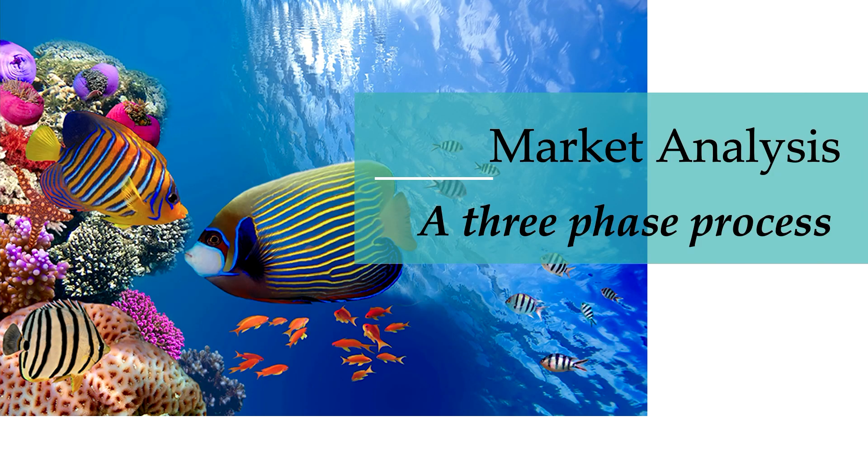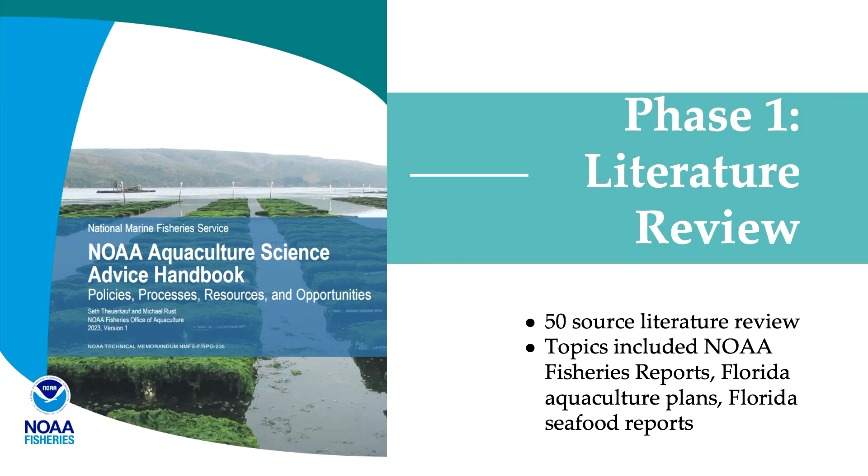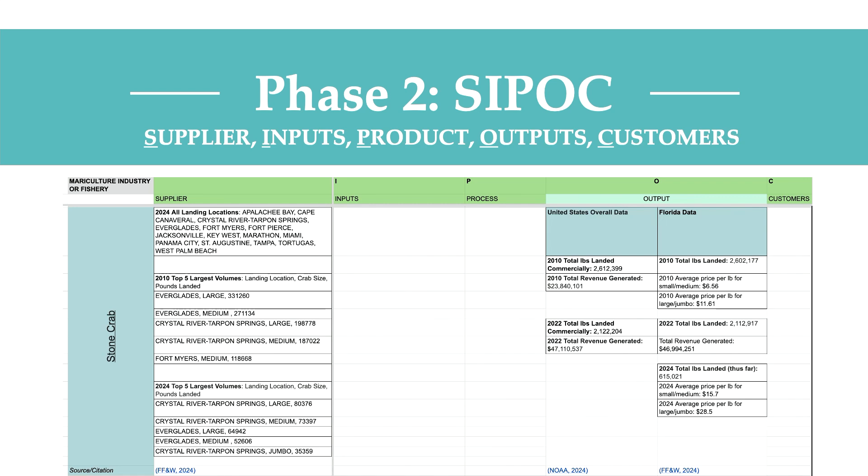When I returned from the Keys, my real work began. I conducted my market analysis in three phases. For phase one, I conducted a literature review of roughly 50 sources, ranging from NOAA fishery reports, Florida aquaculture plans, and Florida seafood reports. During phase two, I conducted a CIPOC analysis — CIPOC stands for Supplier, Inputs, Product, Outputs, and Customers.